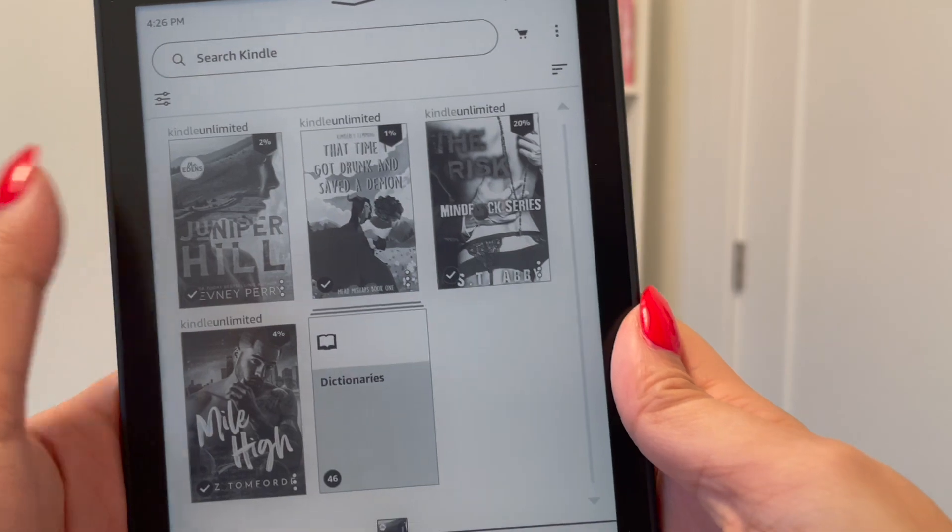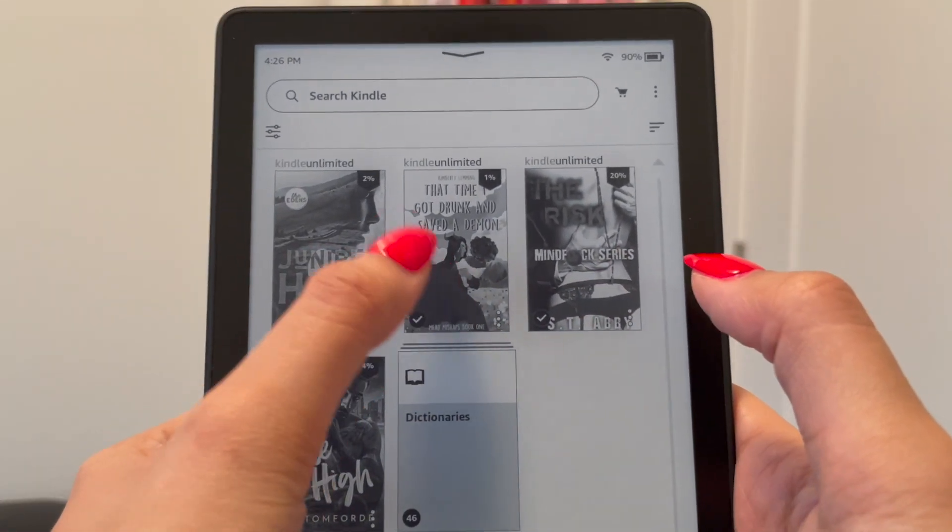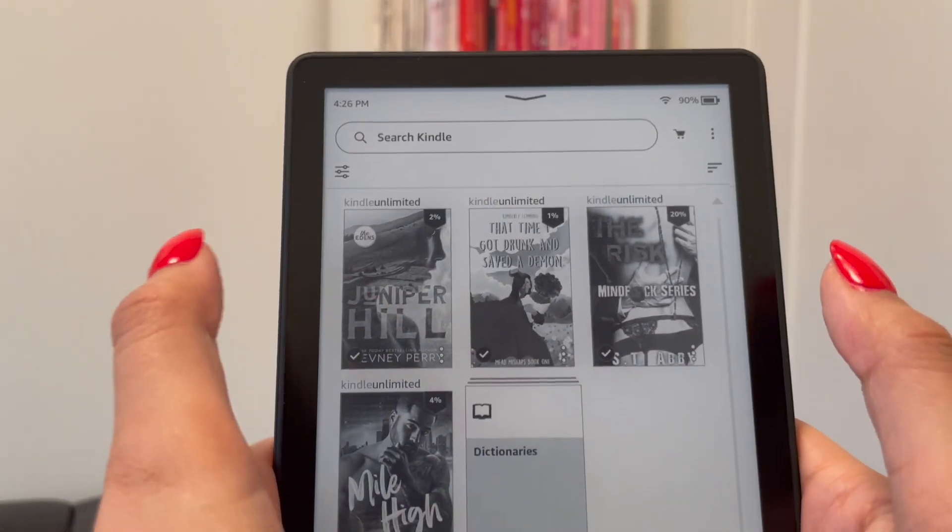It kind of sucked. Kindle Unlimited itself is pretty fun though — you have a lot of access to books. There is a main page that shows you all the popular books, like if you were at Barnes and Noble browsing around, but it's very limited. Let me show you. These are what I'm currently reading: I'm reading Mile High, the first book in the Mind F series. I clicked on this last night and then I clicked on this last night.